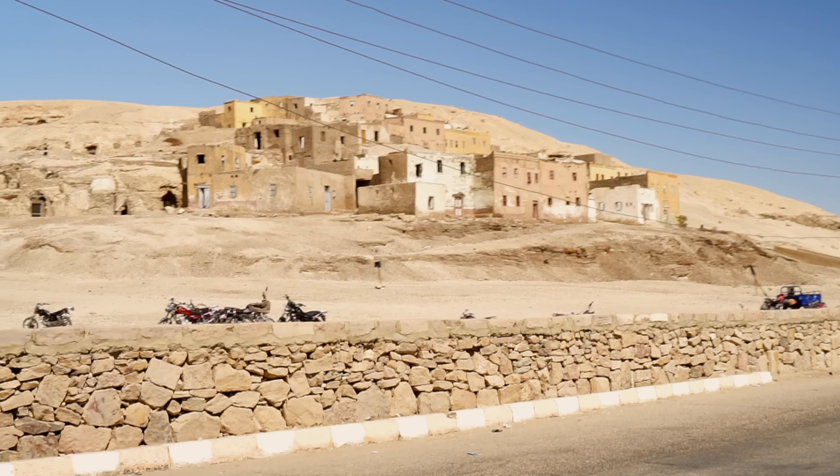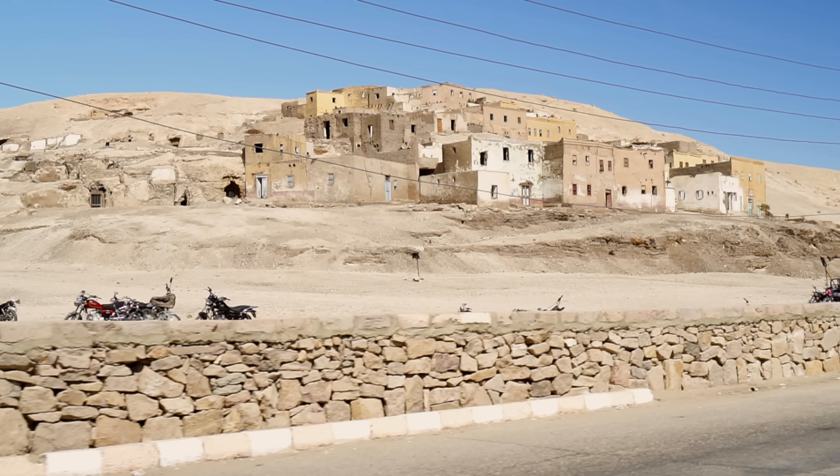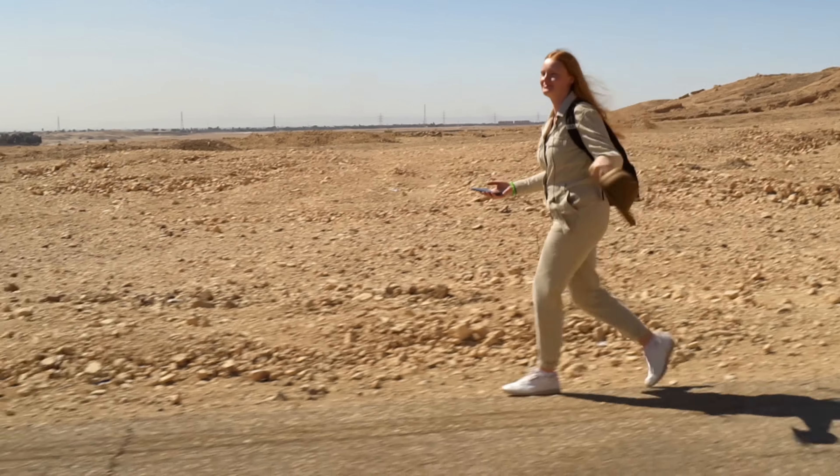The inhabitants of Deir el-Medina were responsible for the decoration and construction of all those amazing tombs we've already seen and are still ahead of us.